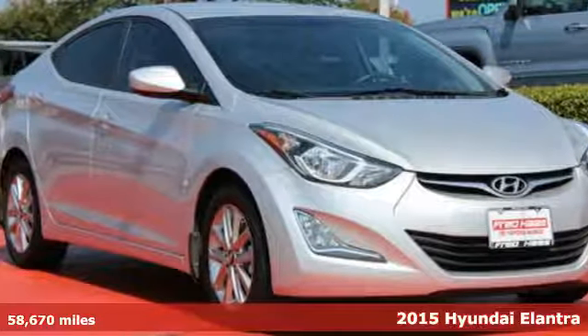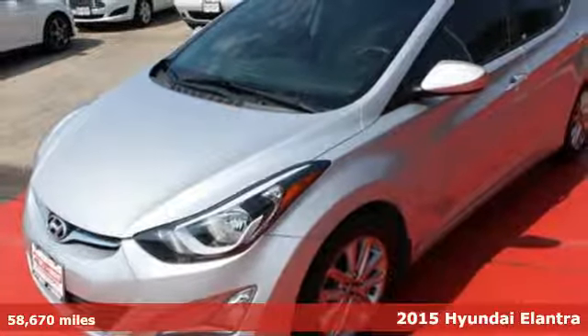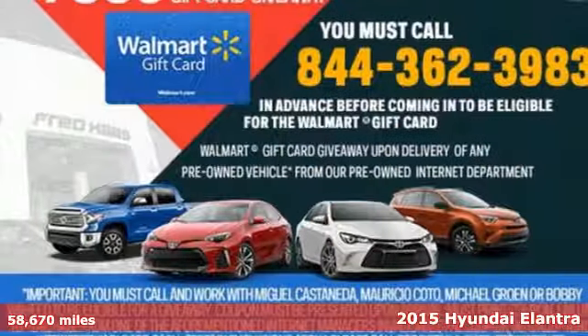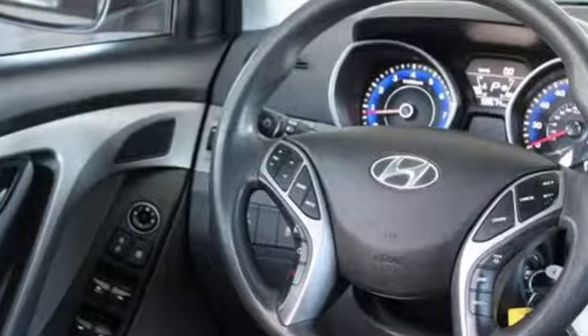It's a 2015 Hyundai Elantra. Look and feel great in this Hyundai. The smooth lines of this eye-catching ride house over 100 cubic feet of interior room. The great looking alloy wheels add style to your ride.